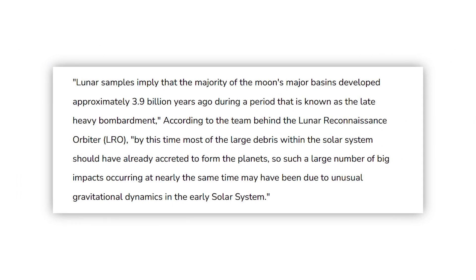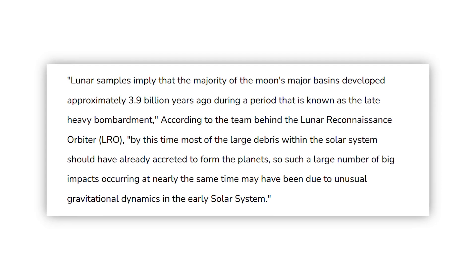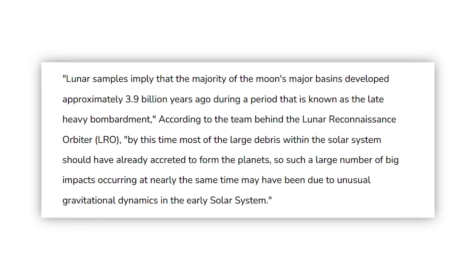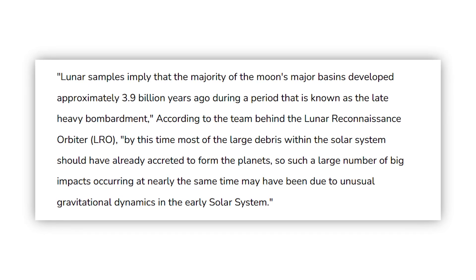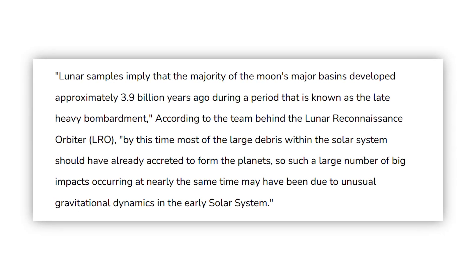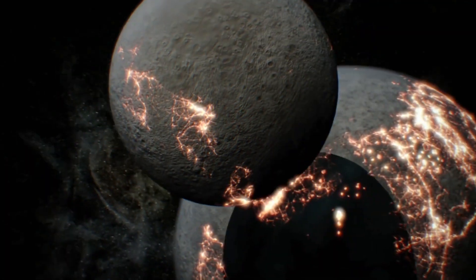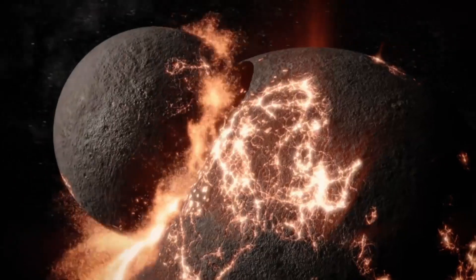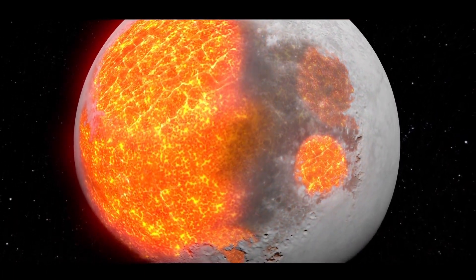Lunar samples imply that the majority of the moon's major basins developed approximately 3.9 billion years ago during a period known as the Late Heavy Bombardment. By this time, most of the large debris within the solar system should have already accreted to form the planets, so such a large number of big impacts occurring at nearly the same time may have been due to unusual gravitational dynamics in the early solar system. An investigation of the area may provide evidence, or help reject, the idea that vast amounts of bodies collided with the inner solar system planets in the distant past — an event that would have had a big impact on the early development of both Earth and the Moon.